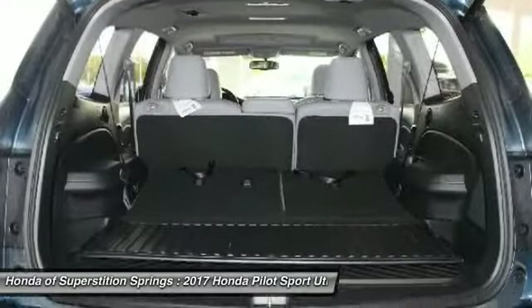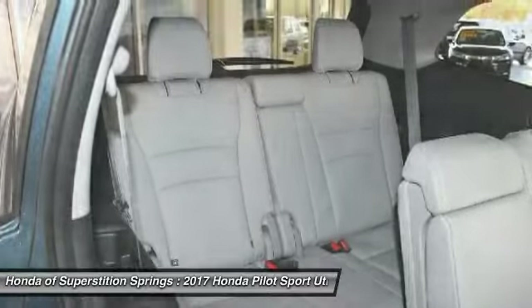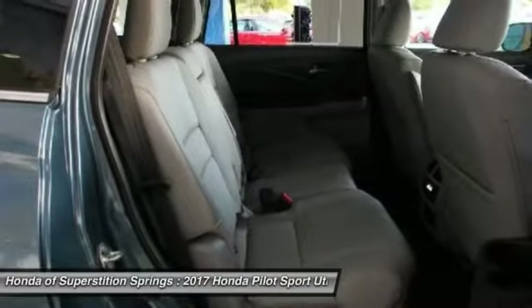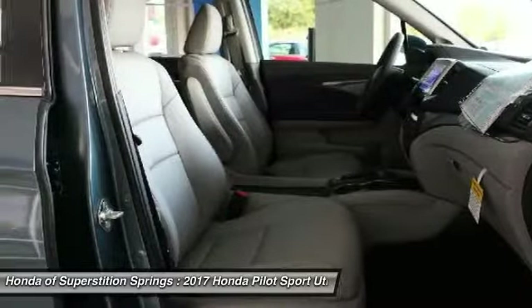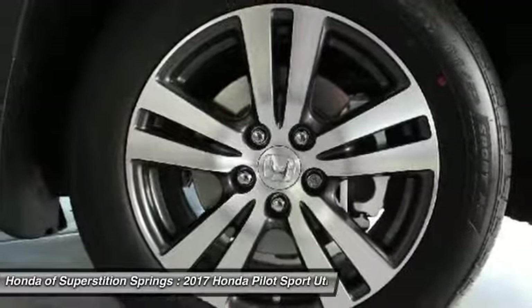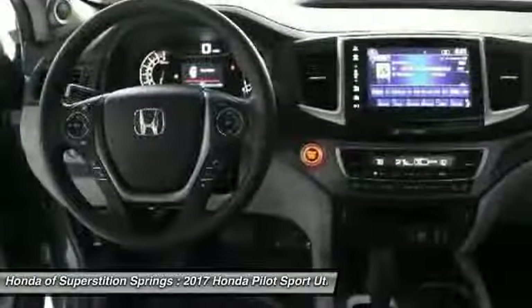If affordable style and reliability are what you're looking for, this vehicle couldn't be more perfect. Drive it today. Stay safe.